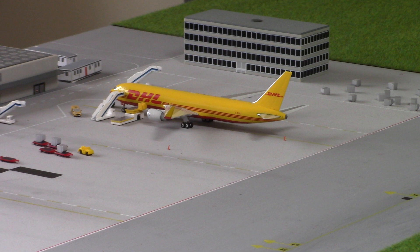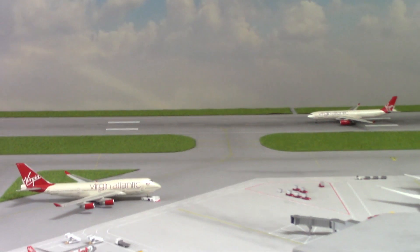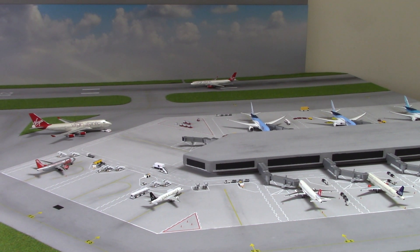And that is pretty much it for this update. I hope it hasn't seemed too rushed. This airport utilises a lot of things — cargo, domestic routes, international routes, and charter routes with airlines like TUI and Jet2. It utilises my models very well; there's space for narrow body, wide body, and cargo.